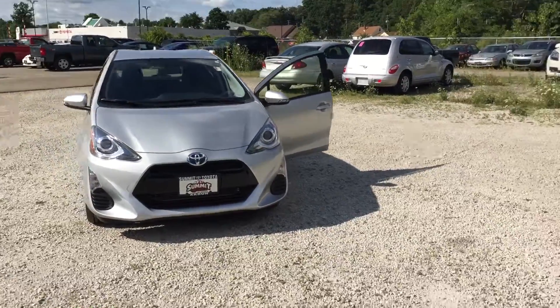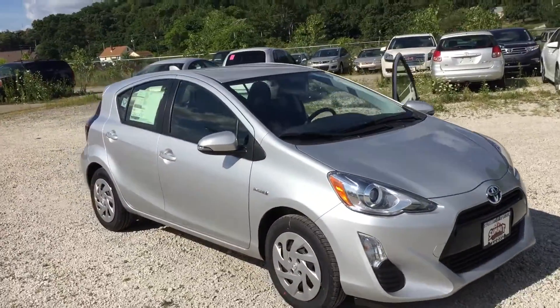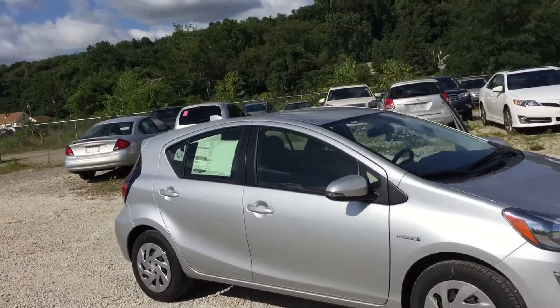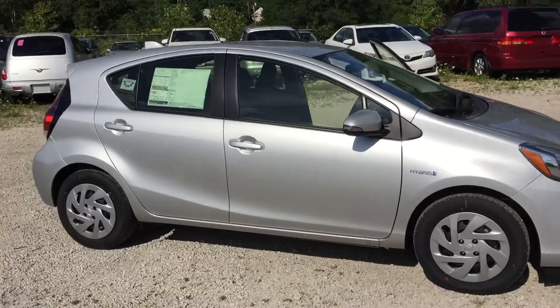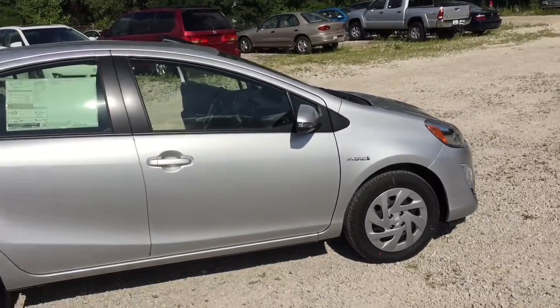Hey, this is Nick here with Simo Toyota doing a quick walk-around video on this 2016 Prius. These are great little hybrids — more the size of a Corolla. You get about 50 miles a gallon in them. Very well equipped too for what they are.